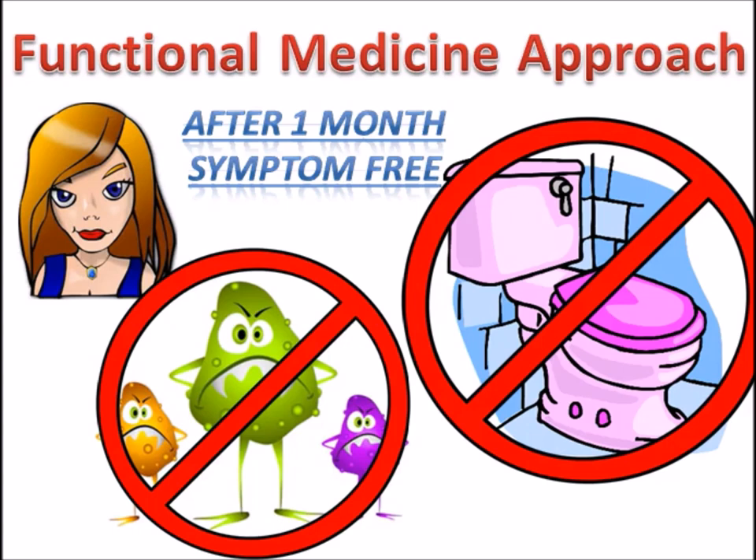Functional medicine did in one month what modern medicine couldn't do in 11 years, because they didn't remove the triggers.